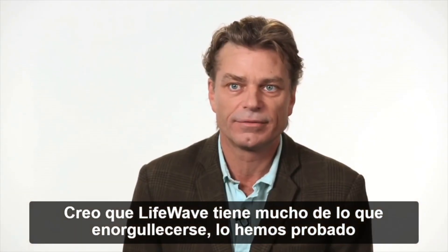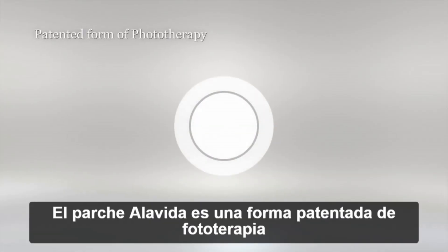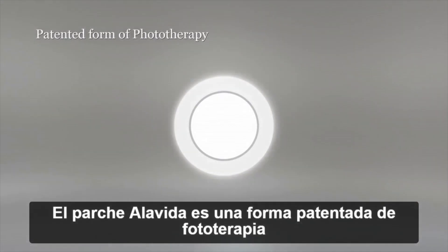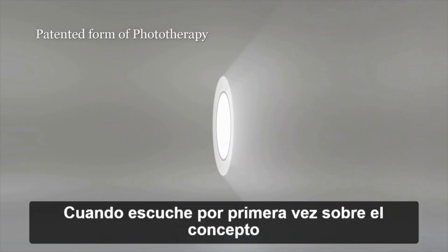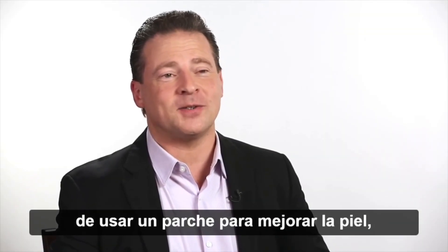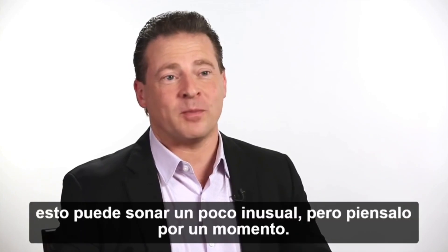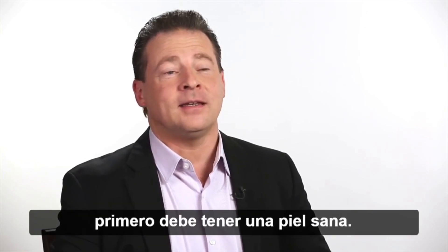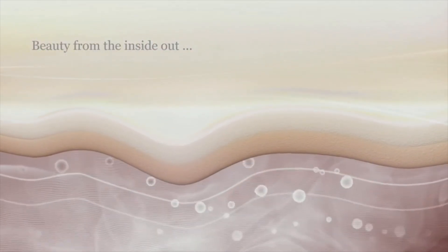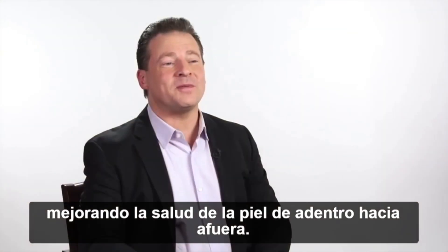I think LifeWave has got a lot to be proud of. We've independently tested it and it's come back with flying colors. The Alavita patch is a patented proprietary form of phototherapy unique to LifeWave technology. When you first hear about the concept of using a patch to improve the skin this might sound a little unusual, but think about it — if you really want to have radiant and beautiful looking skin, you need to first have healthy skin. With the Alavita patch you improve the appearance of your skin by improving the health of the skin from the inside out.